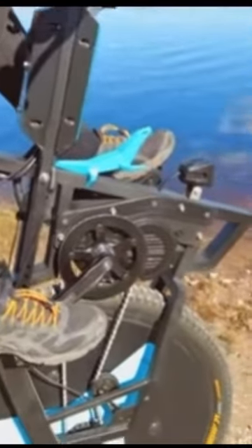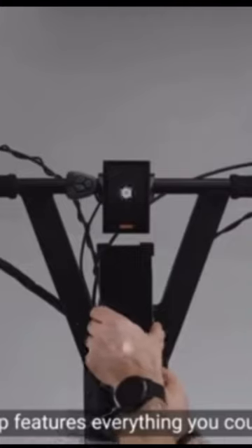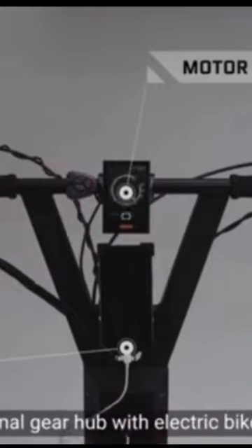The bike goes that way, the boat goes the other way. This is the Z Tridon — a boat, a tricycle, and a camper combined in one. It's got a 1,500 watt motor from the Fang, it has pedals, hydraulic disc brakes, and a 3,000 watt hour battery, which is just amazing.